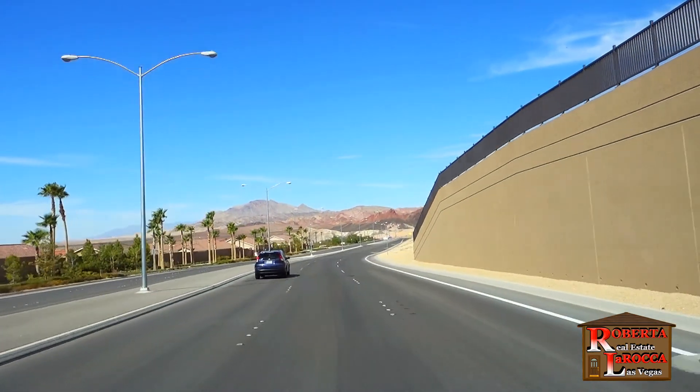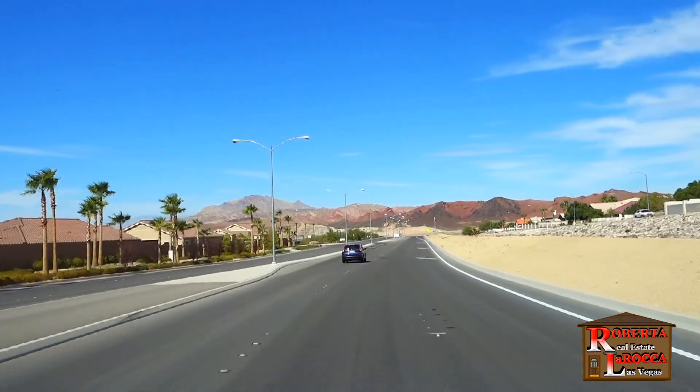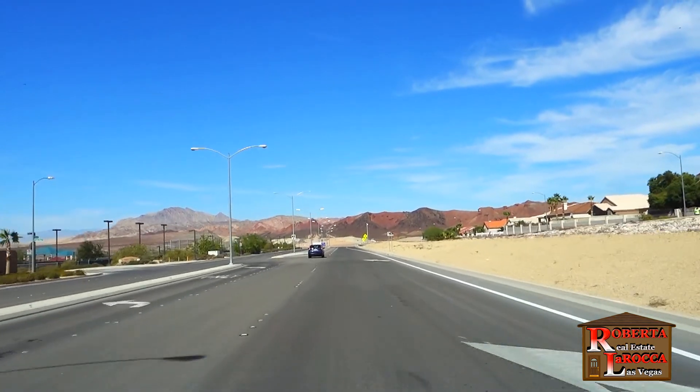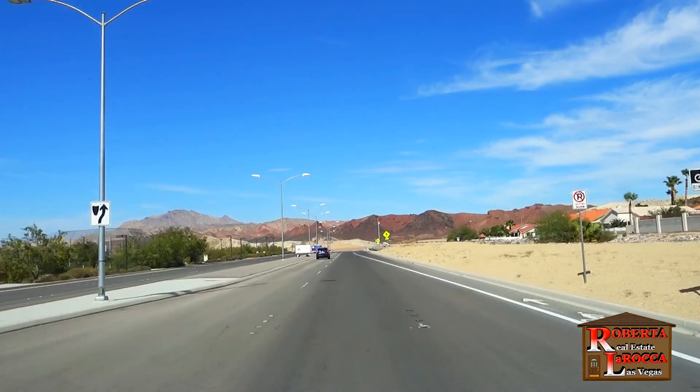Once past the wall on the right, you'll catch a glimpse of the homes at Calico Ridge that are nestled into the foothills. Out in front, you'll begin to see the colorful hills and mountains that give this community its name. On the left is the city of Henderson's Tuscany Park.